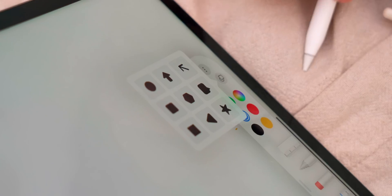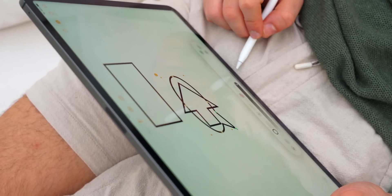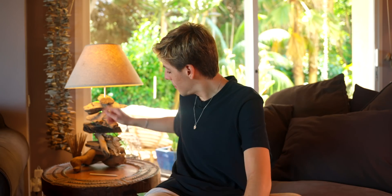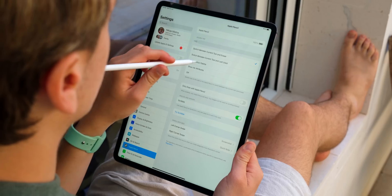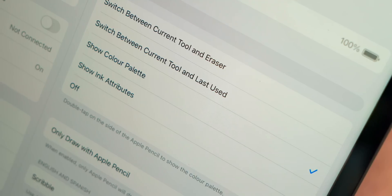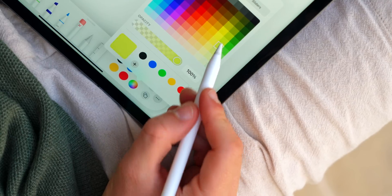The Notes app has also gotten some love. We now get new shapes — if you're a big fan of taking notes on the iPad, these new shapes such as the arrow, the circle, and the square are very useful when note-taking. Also, now with the Apple Pencil, when you double tap, you used to only be able to switch between the eraser tool and the pencil tool, but now with iPadOS 16 you can change it to the color picker or whatever you want. There are so many different options now.